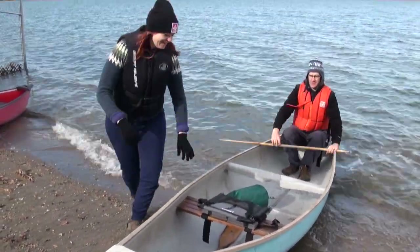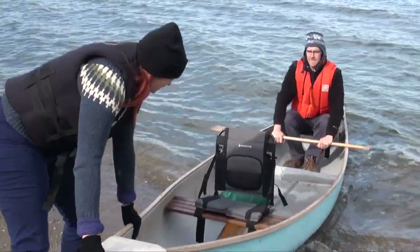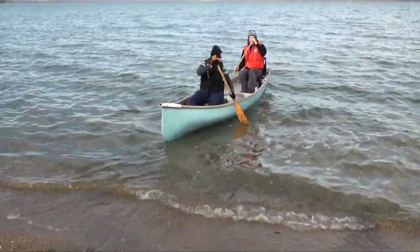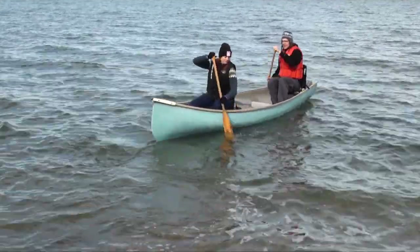Stabilize yourself as you move into place. Your partner should be holding the canoe steady and then follow your lead into the craft. Push off the shore with your foot or paddles and use a backstroke to pull away from the beach. Then it's time to start paddling.